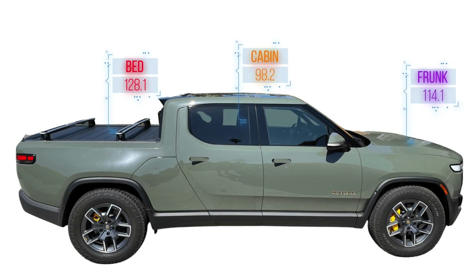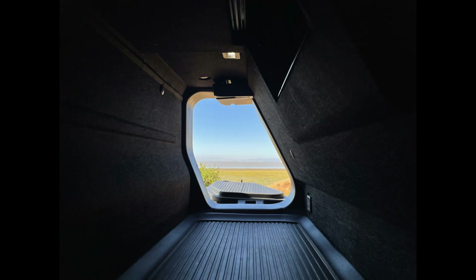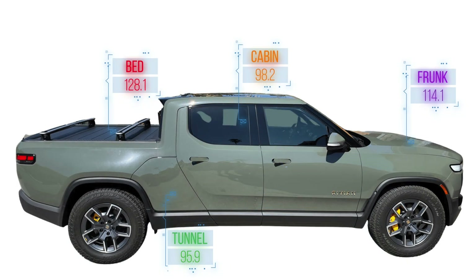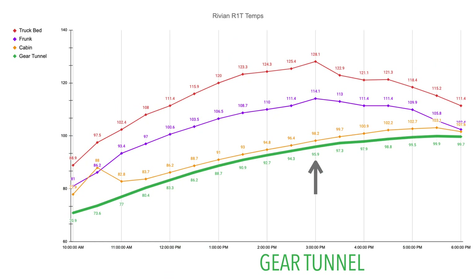And now for the fourth hottest location — or you could also say the second coolest — we have the gear tunnel. Here in this somewhat insulated space with a lot of things around it and above it, you hold your cooler temperatures from the morning a lot longer throughout the day. So it was here that our temperature only reached 95.9 degrees Fahrenheit when others were soaring at 3 p.m.